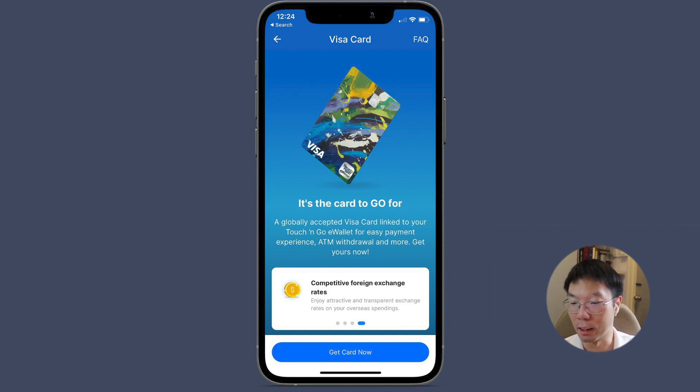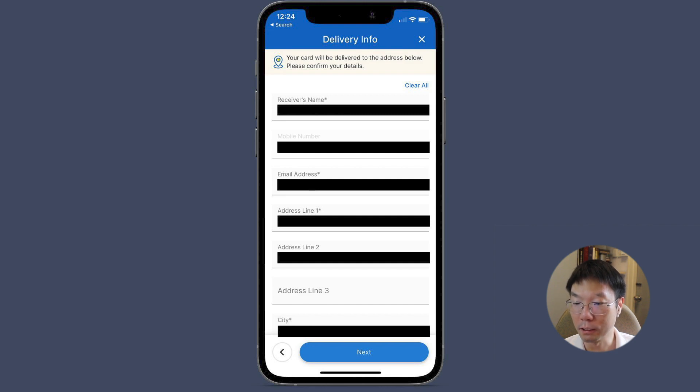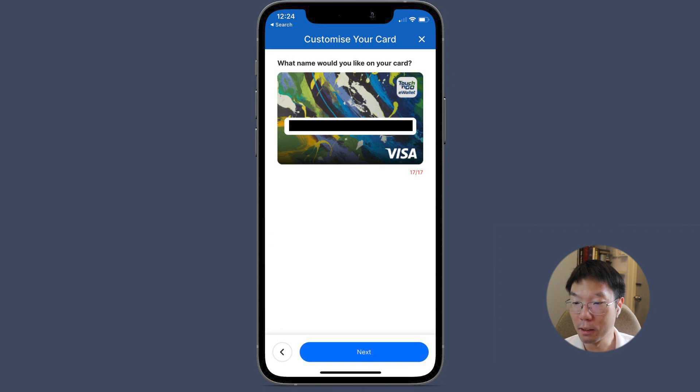Click 'Get Card' now. You need to fill in your receiver's name, mobile number, email address, address, city, and so forth, then click Next. You can also customize your card by entering the name you'd like displayed on it. Fill in your name and click Next.